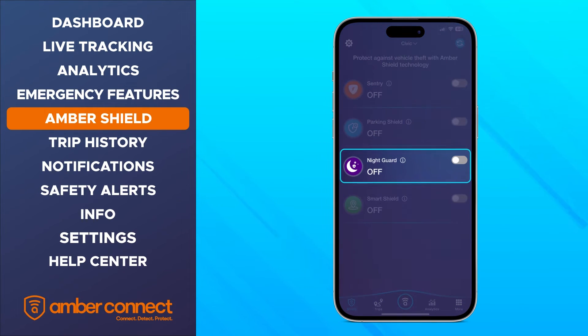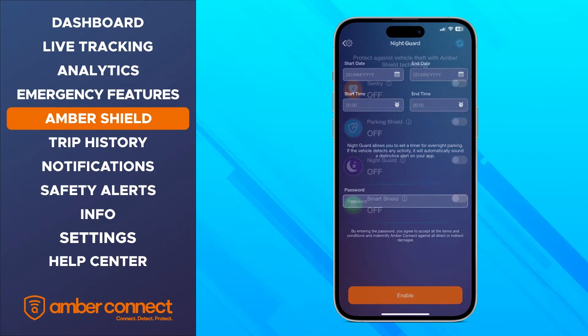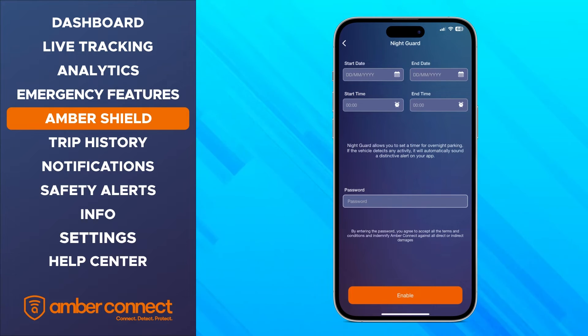Night Guard, similarly to Parking Shield, when enabled, will make a distinctive siren on your app and perform automatic engine shut down. With Night Guard, however, it allows you to set the start and end date as well as the start and end time for recurring protection, so you can sleep soundly at home.